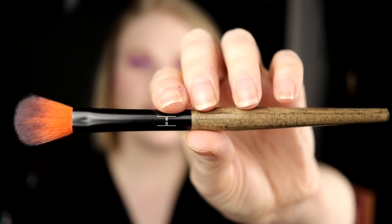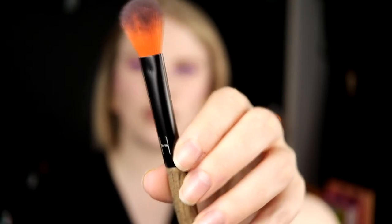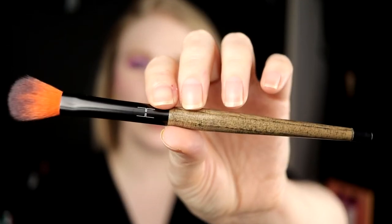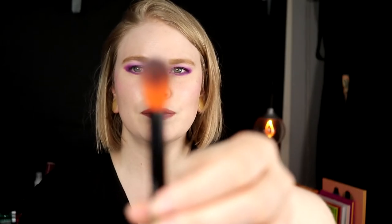The last face brush is also from Linda Hallberg — it's the 306 — and this is a highlight brush. I have three of these. It's kind of like the blush brush but smaller. This works with almost all my highlighters. It's not great with super shock formulas from ColourPop but other than that it's really good. The bristles pick up highlighter really well and it applies it so easily.